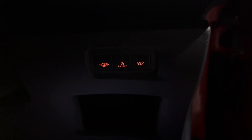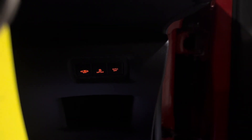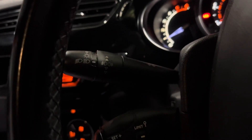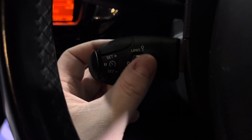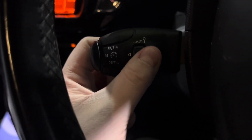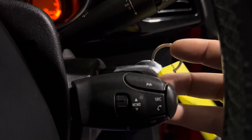Just down here you have a few different buttons: your eco off, traction control, and interior alarm off if you're leaving a dog or child in the car. On your indicator stalk, your lights are just down here. We also have cruise control and a speed limiter — very easy to use, just flick it up and press the set button. Same with the cruise control.